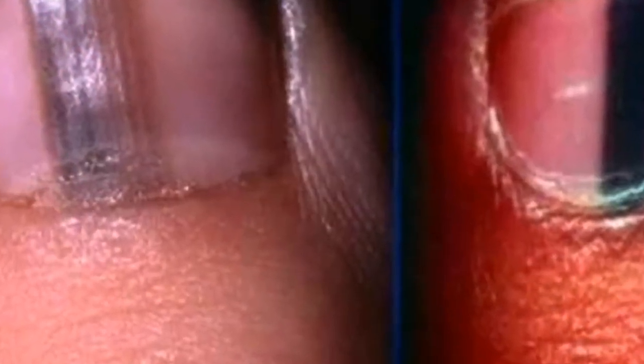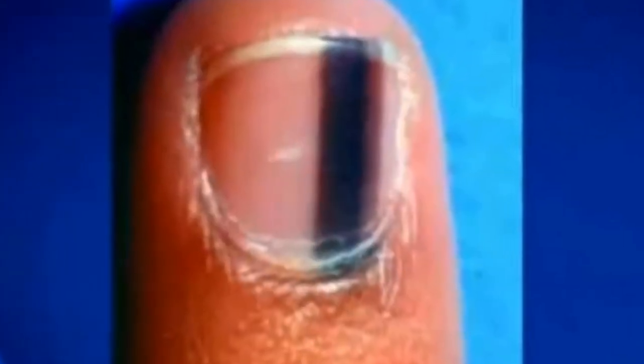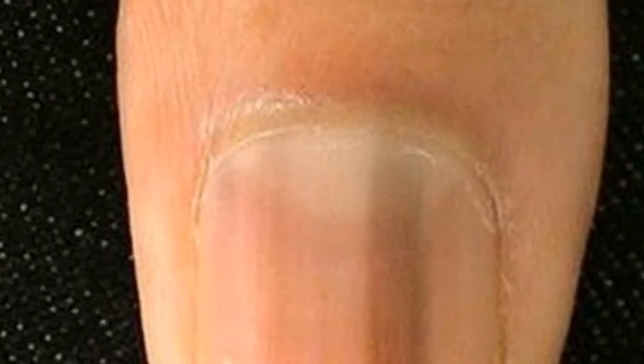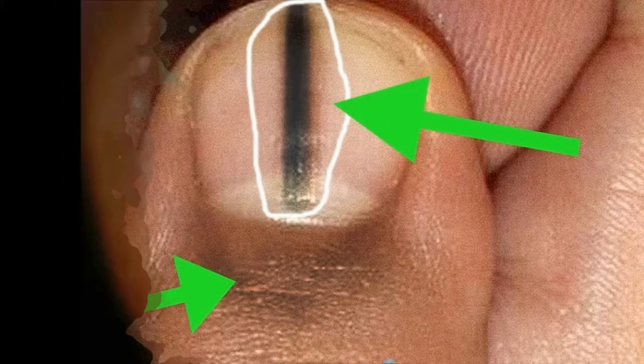New York-based nail specialist and board-certified dermatologist Dr. Dana Stern warns a black stripe from top to bottom of a nail is a sign of a potentially lethal nail cancer. The cancer isn't in the nail itself, but in the nail bed. Just like you have moles on your skin, you can have a mole on your nail matrix, which is where the nail grows from, explains Stern.